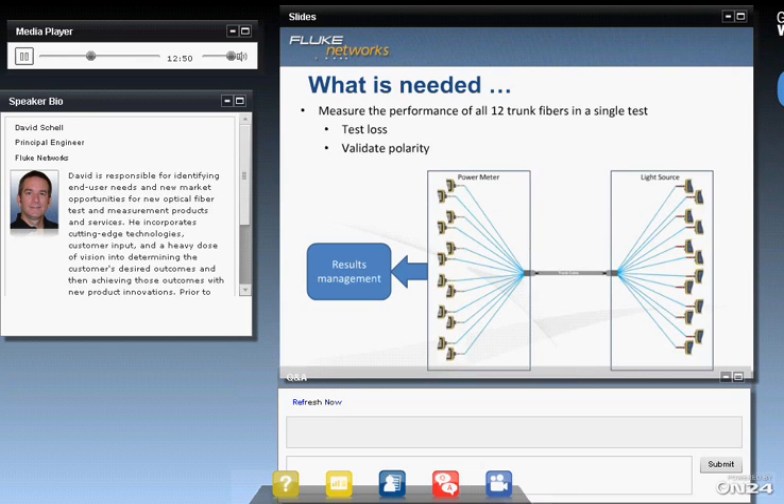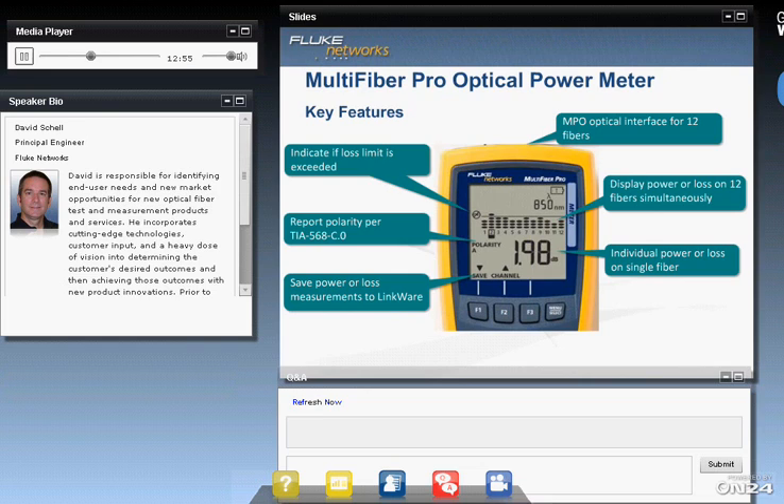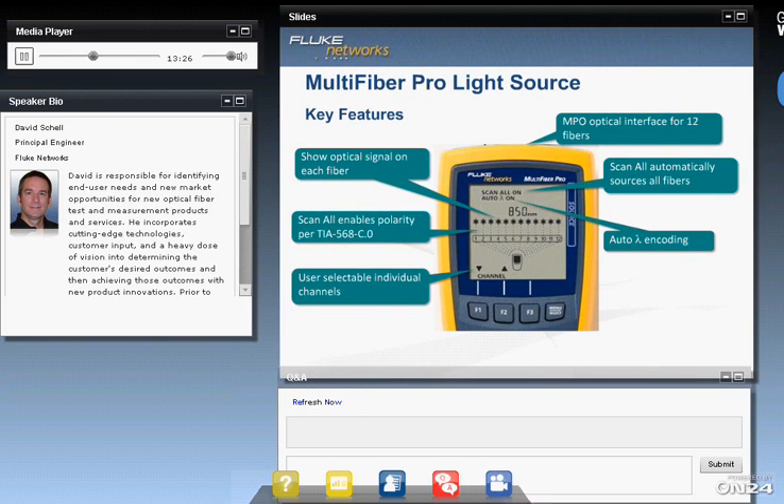So that's what we did at Fluke Networks — we created a new power meter light source called the Multifiber Pro. The power meter feature is a non-contact 12-fiber interface. It has a display of all 12 measurements, as well as the details of any one of the 12 fibers. It saves all 12 fibers with a single push of the save button, does polarity measurements, and tests the measurements against limits. The source likewise has an MPO interface for 12 fibers, auto scans all 12 fibers at once, and provides indication of which of the 12 fibers is being tested. It also has the polarity testing feature.